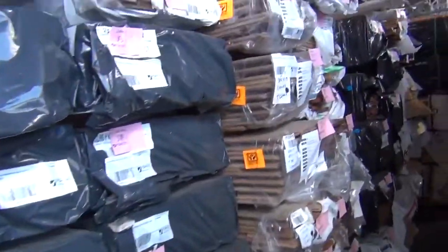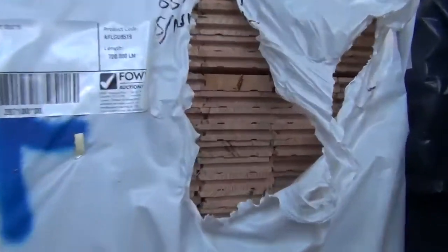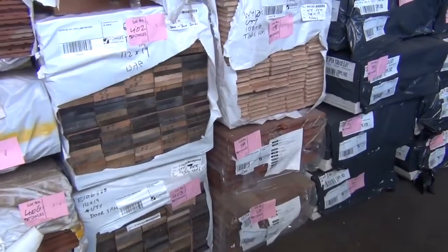Over here we've got some vic ash - 85x19, a nice pack there, lot 397; and 108x19, lot 308. Both sizes available.